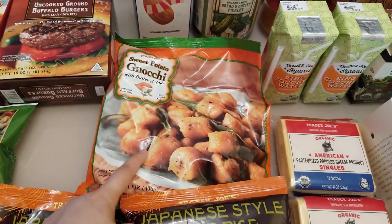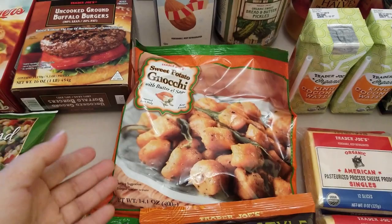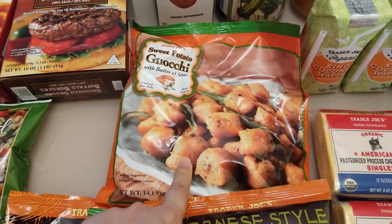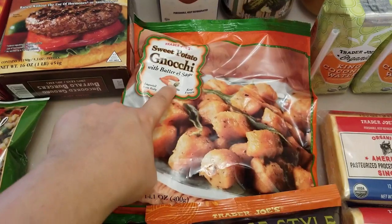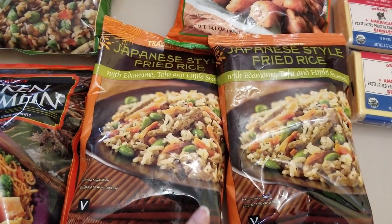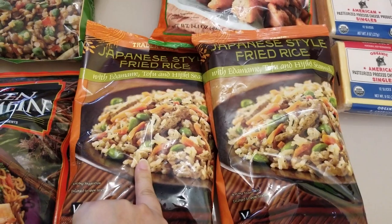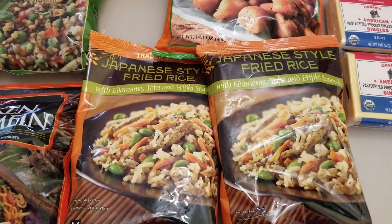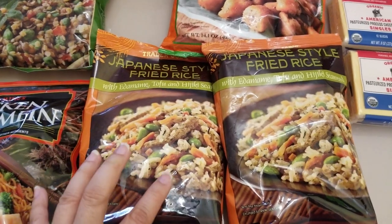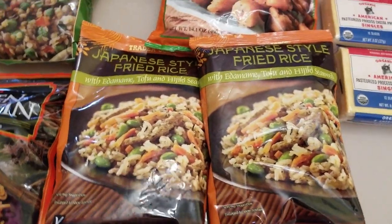Sweet potato — I like it, though I normally prefer the red-skin kind rather than the yam or orange kind. This one is definitely from the orange yam type of sweet potato, so let's see how it is. I also got two of these Japanese style fried rice. I've had it once before and I kind of like it because the rice itself is not the jasmine rice you'd normally find in Chinese fried rice or the chicken or vegetable fried rice from the frozen section. It's Japanese rice — a little shorter grain, a little more chewy. So I got two of these to replace the last one.